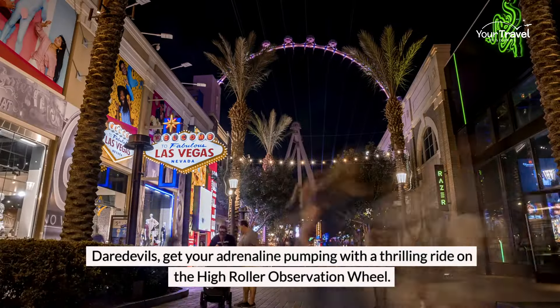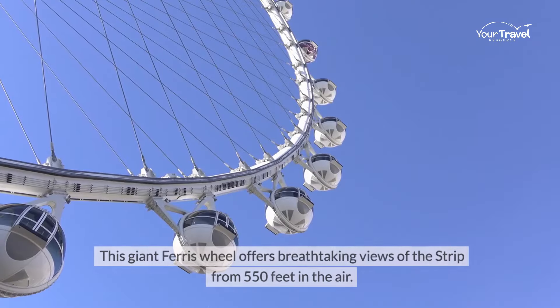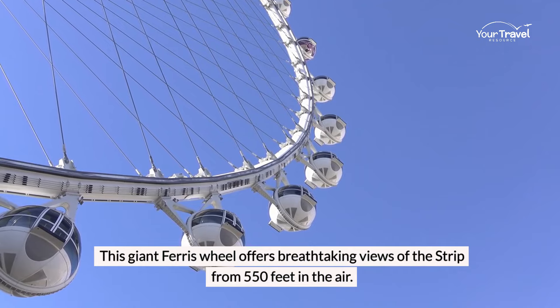Daredevils, get your adrenaline pumping with a thrilling ride on the High Roller observation wheel. This giant ferris wheel offers breathtaking views of the Strip from 550 feet in the air.